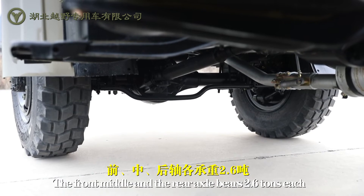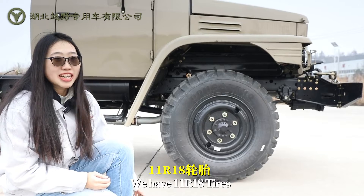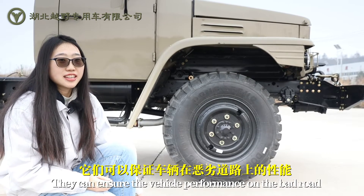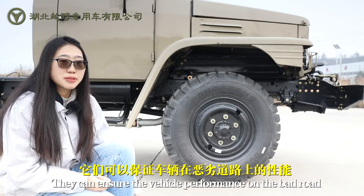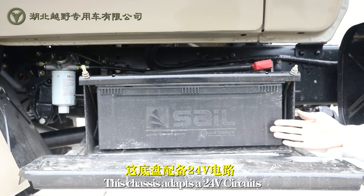The front, middle, and rear axles bear 2.6 tons each. We have 11R18 tires — special off-road tires — and they can provide excellent performance on back roads. This chassis adapts a 24-volt circuit.